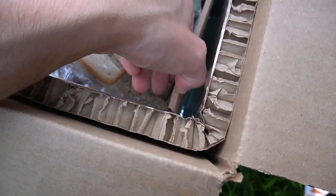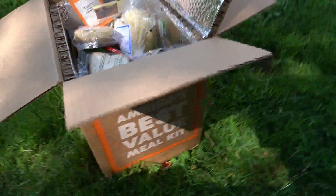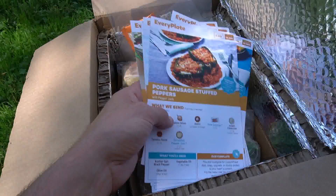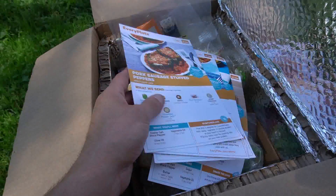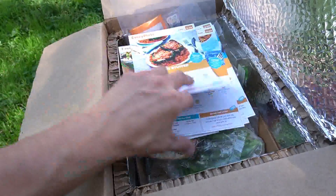There's something underneath too, so there's my meat down in there. This box cost me a really good deal for these 10 meals — basically $39 after shipping and everything. I got $20 off, I think, for the week. I get $20 off for the first three weeks that I order, so $60 off total.